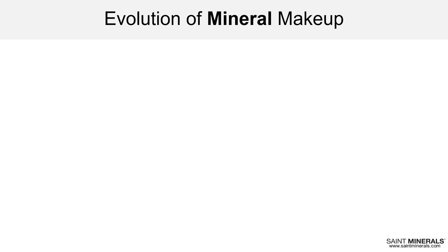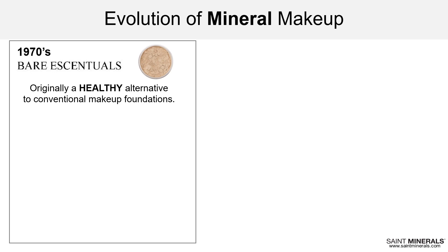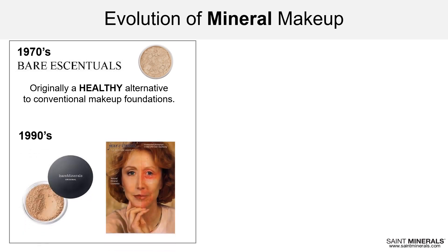Mineral makeup certainly isn't new — it's been around since the 70s, beginning with loose powder foundations as a healthy alternative to conventional makeup. Its popularity really took off in the 90s when Bare Minerals was sold directly to consumers on QVC, and Jane Iredale was sold in salons and clinics by professionals. That's when I fell for mineral makeup. I still remember over 20 years ago attending one of Jane Iredale's training classes — she was amazing — and I've never gone back to conventional makeup foundation again.